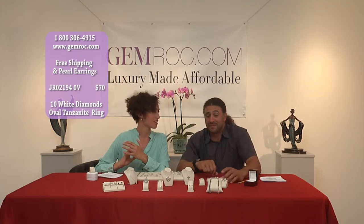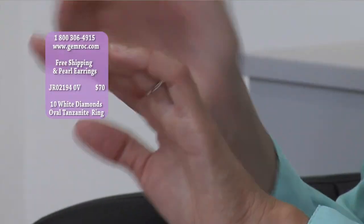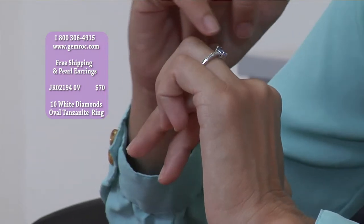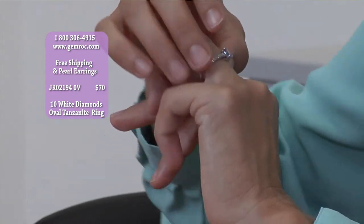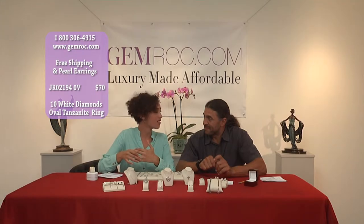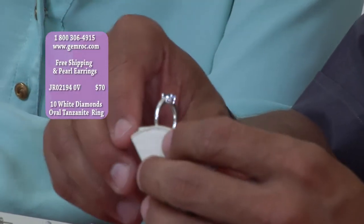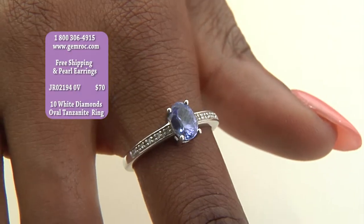This is genuine tanzanite — get this piece. It's a seven by five oval tanzanite. It's not even one color — you can see how it picks up all this gorgeous blue, really bright blue at the top. So much light comes through. For $70, go to gemrock.com or call 1-800-306-4915. You also get the free pair of earrings. This is a genuine tanzanite, but it also has five diamonds set on either side — a total of 10 diamonds which really sparkles.